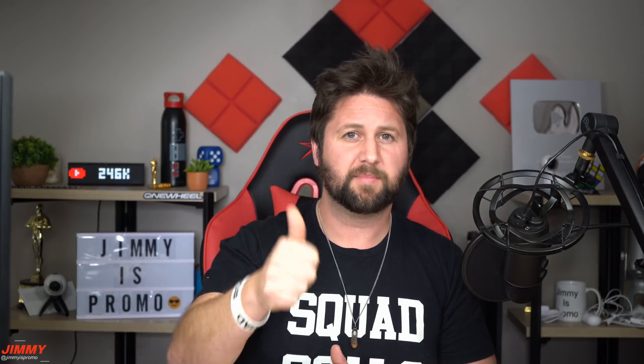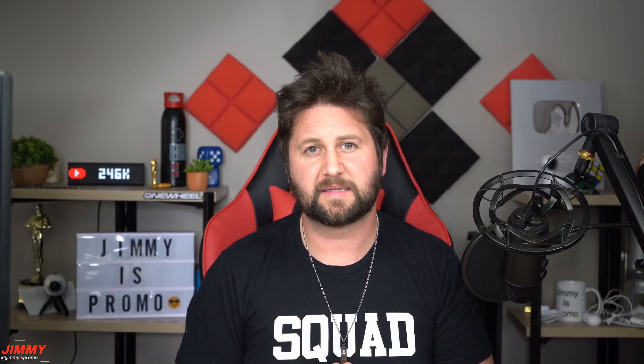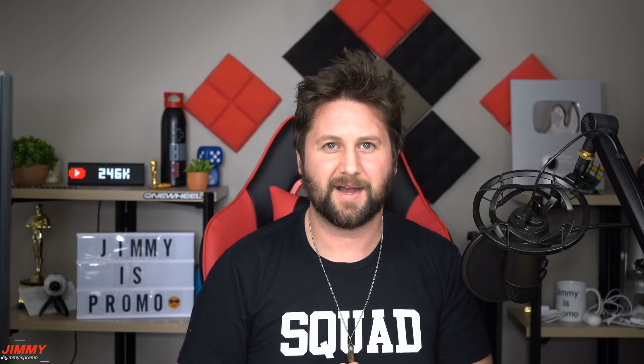I hope you guys liked this video! If you did, please give it a huge thumbs up, don't forget to hit subscribe on the bottom left, and if you liked this video you'll more than likely enjoy the other video on the other side. I'll see you guys later!